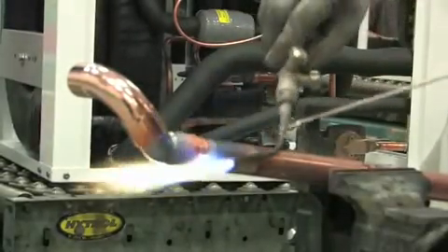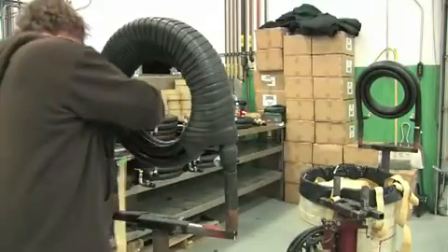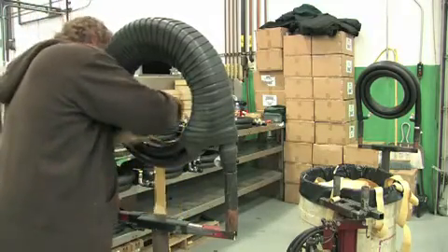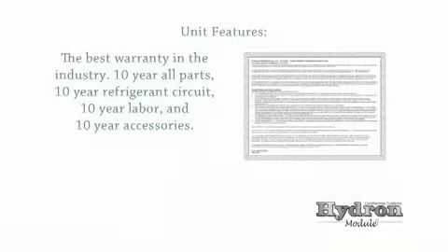Our dedication to the quality of our products is what separates our geothermal systems from many of the other brands available. With the homeowner in mind, the Hydro-Module brand has a multitude of superior standard features. The best warranty in the industry: 10-year all parts, 10-year refrigerant circuit, 10-year labor, and 10-year accessories.